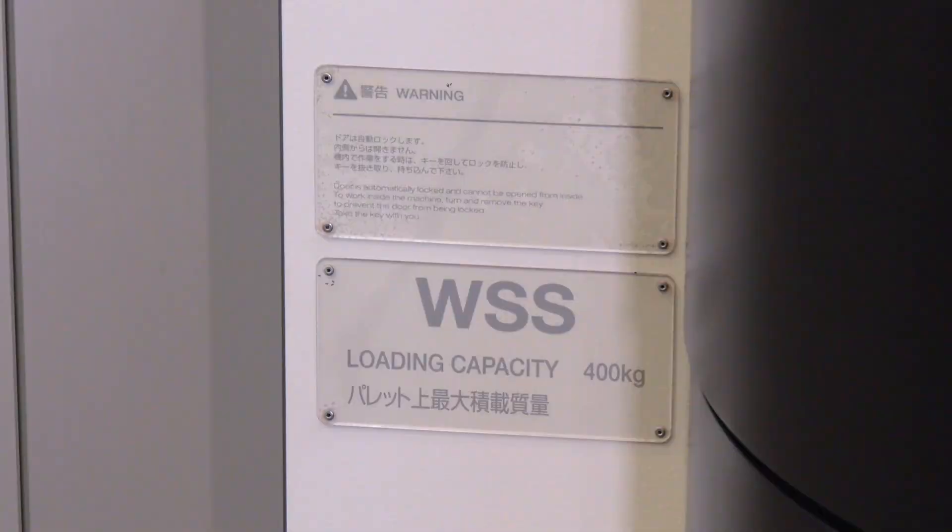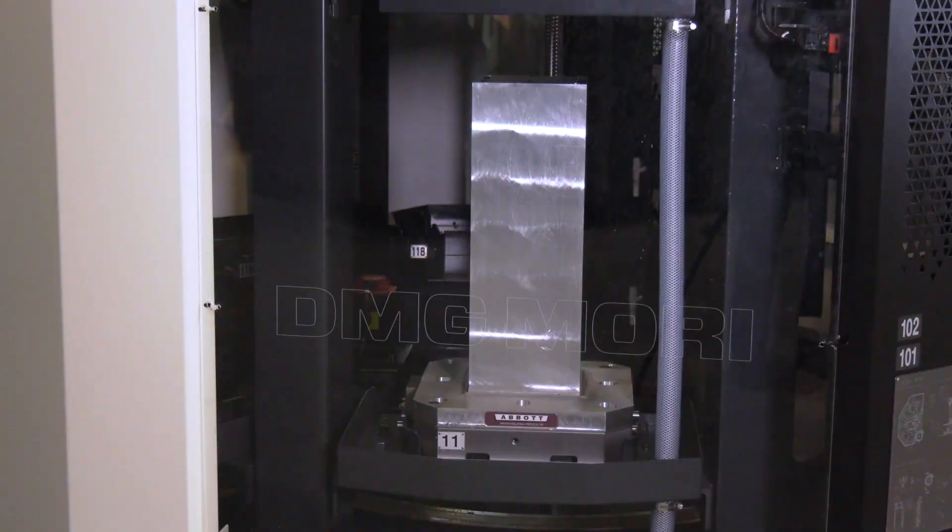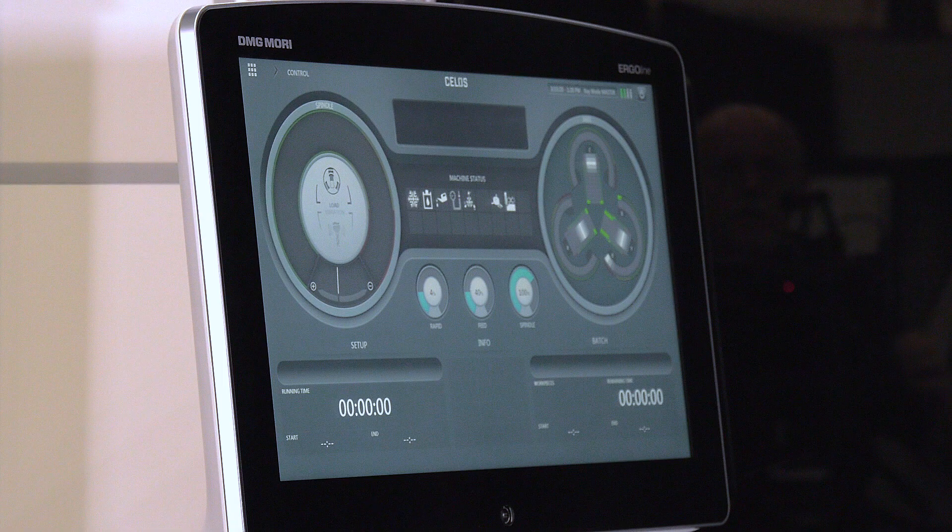The RPS system actually holds 400 kilos, so the amount of different variants of jobs you could have on this machine is fantastic. A lot of engineers might think they've already got three or four machines, but you could do everything on this one. It's very flexible — whether it's standard work on pallets, tombstones, or a component loaded on as a complete lump, it's endless.